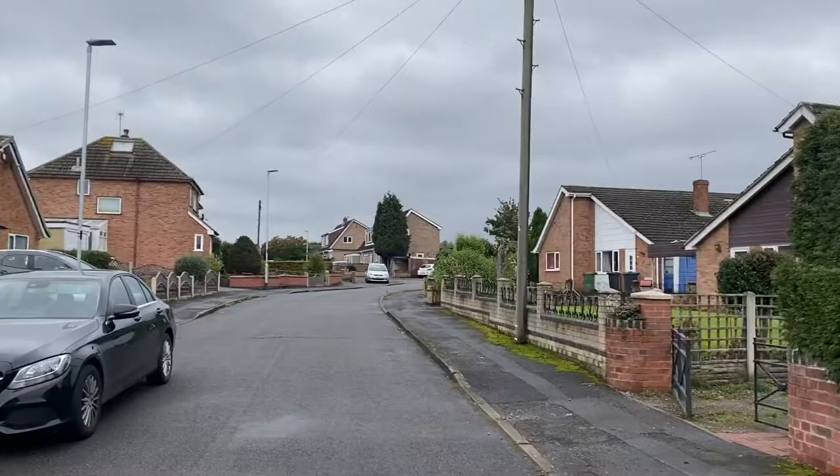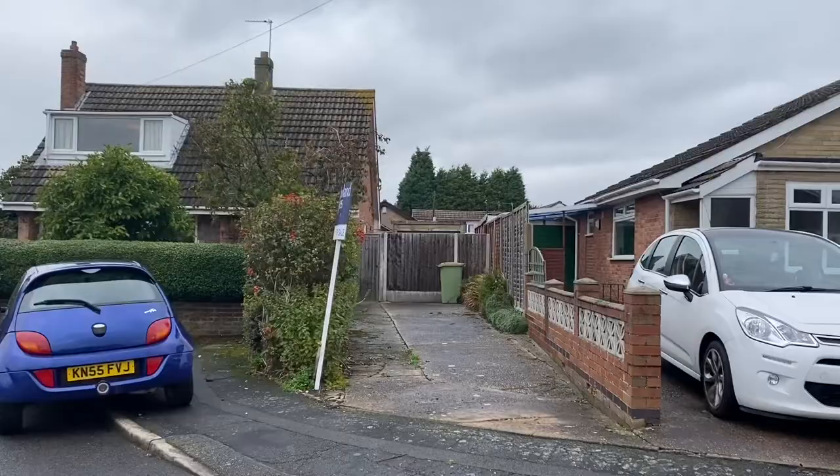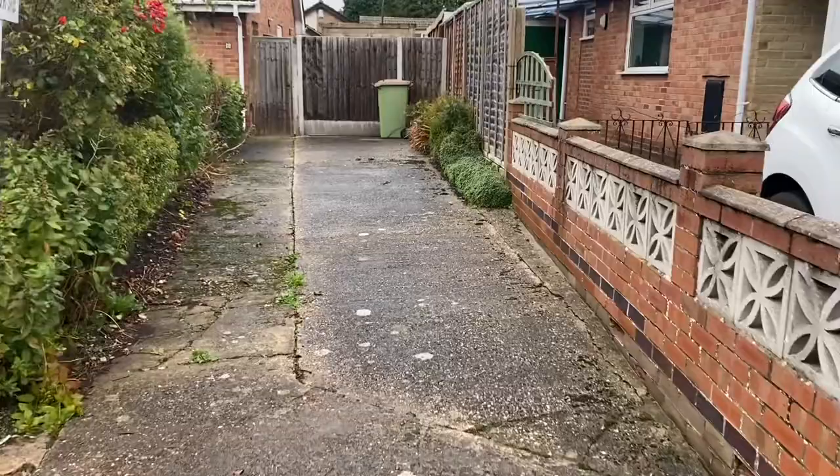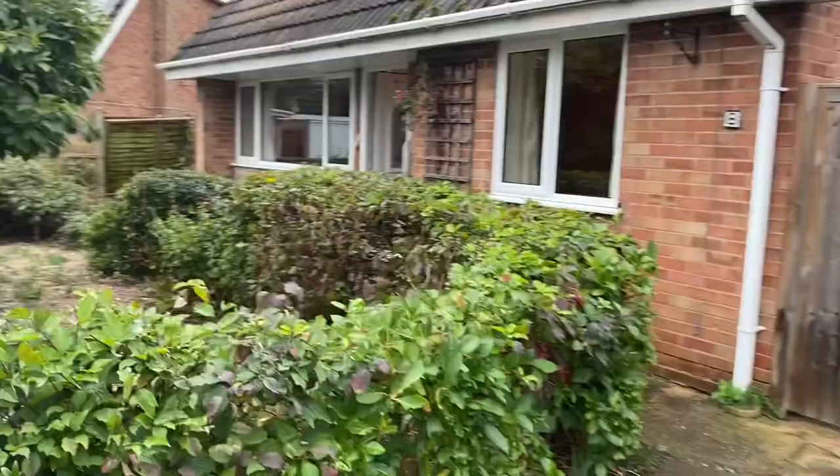Today I'm in Meesham over at Fenton Close to show you a dormer bungalow. We have parking and a long driveway for multiple cars. This property is right at the end with no passing traffic — tucked away and lovely and private.